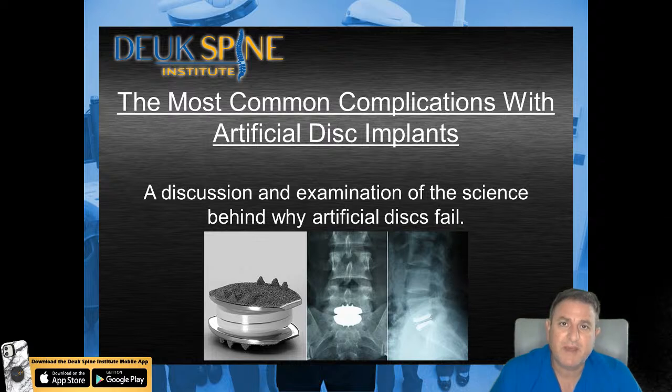With 23 years of experience treating spine injuries, today we're going to be talking about artificial discs in the neck and the back.